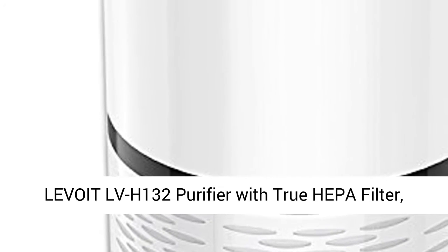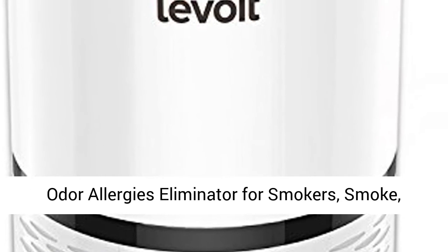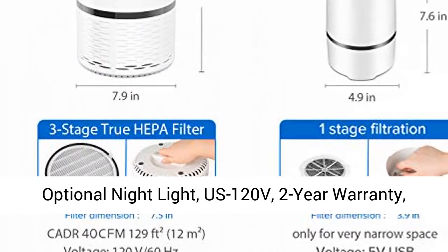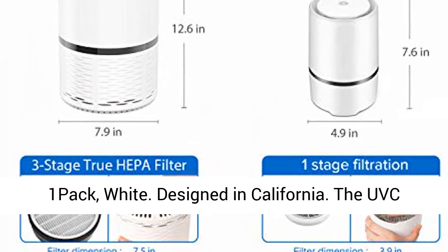Levoid LVH 132 Purifier with True HEPA Filter. Odor Allergies Eliminator for Smokers — targeting smoke, dust, mold, home, and pets. Air Cleaner with Optional Night Light. U.S. 120V, 2-Year Warranty, 1-Pack, White.